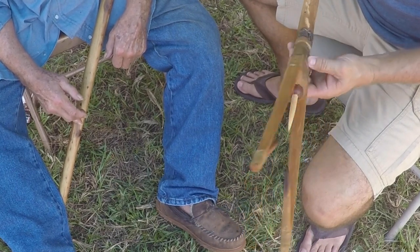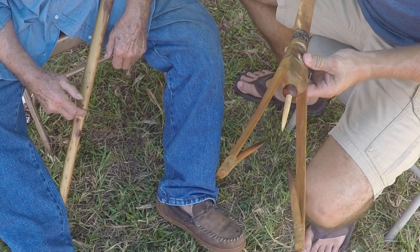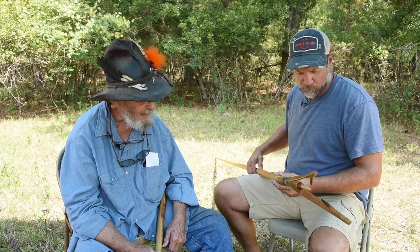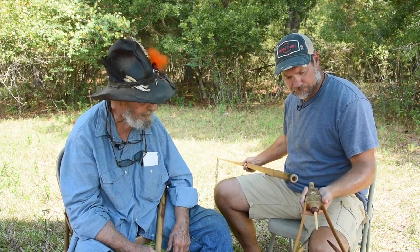There's a group of Eskimo and Athabascans up in the northern part of Alaska and in the Yukon and places that carry this thing almost like a regular lance would be carried. It has a lanyard on it because the head comes off, and that keeps from tearing your gear up.